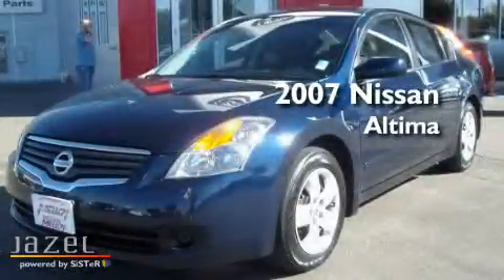This is a 2007 Nissan Altima. It features a 2.5-liter four-cylinder engine and a continuously variable transmission.